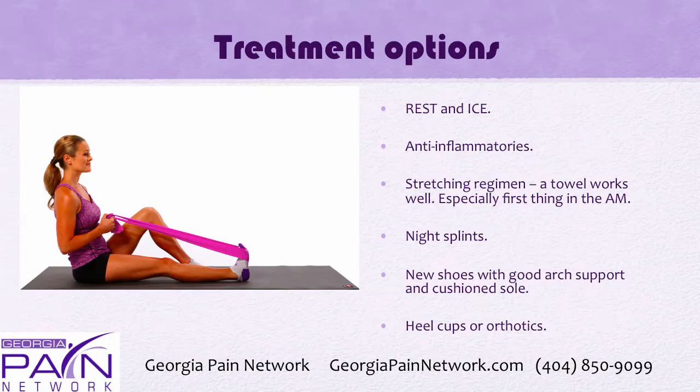Initial treatment options include rest and ice, anti-inflammatories by mouth, and a stretching regimen. A towel works really well especially first thing in the morning — using either one of these flexible bands or a towel to go around the foot and stretch it out. Night splints keep the Achilles in a neutral position while you sleep. New shoes with good arch support and a cushioned sole are recommended, and oftentimes doctors prescribe heel cups or orthotics.